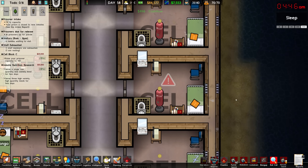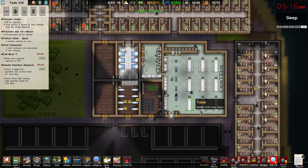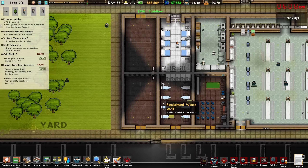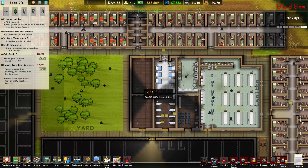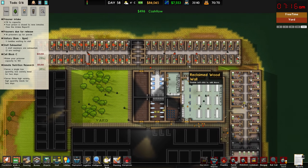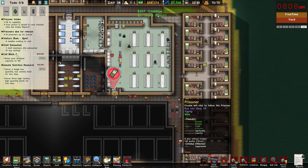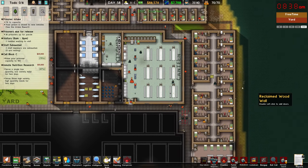I believe that is all of our flooring in for the majority of our prison. We're going with these nice hexagon tiles in the kitchen and canteen. We now have nice walking paths around the area. The only places that don't have flooring yet are all the cells — I haven't decided what I want to use for them yet. Potentially it will just be the concrete tiles, but we'll have to see.